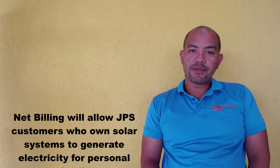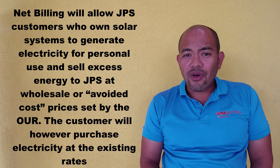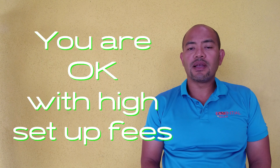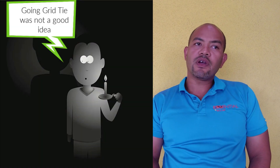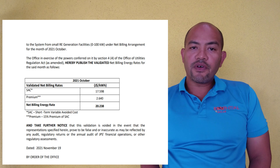For grid-tie systems to work, you are required to set up net billing with your power company. In Jamaica, JPS charges an upfront fee of over 150,000 dollars. There is no battery backup, so if there's a power outage for any reason, you will suffer that outage.